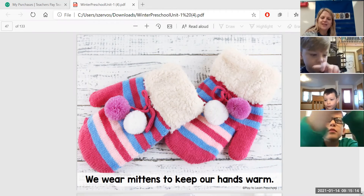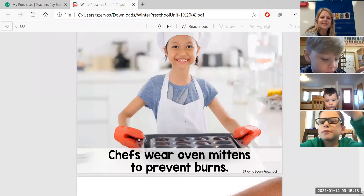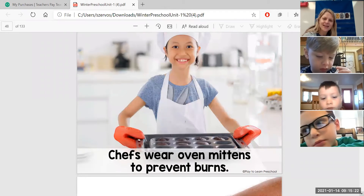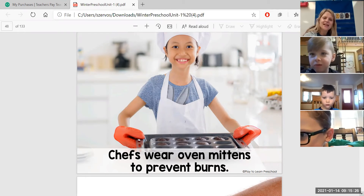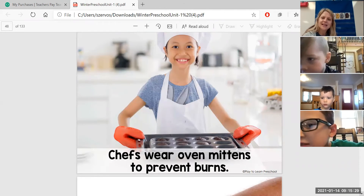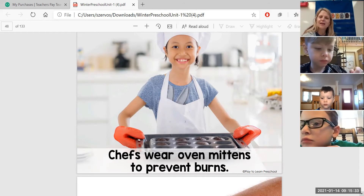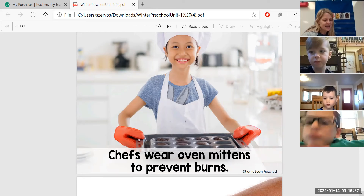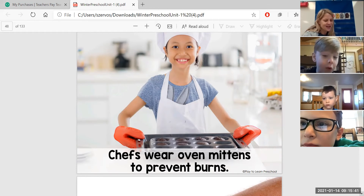Let me show you another picture. Can you tell what this little girl is doing? She looks like she's making either muffins or cupcakes using what we call oven mitts. They're like mittens for your hands so you can take hot things in and out of the oven without burning your hands.